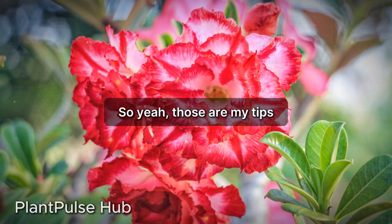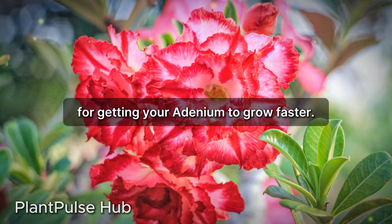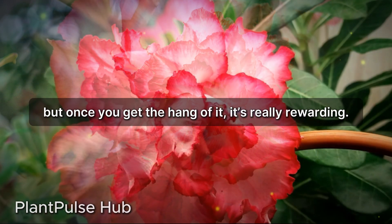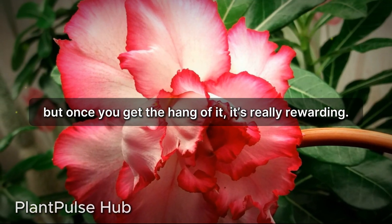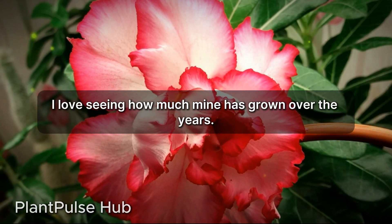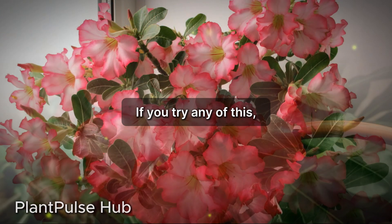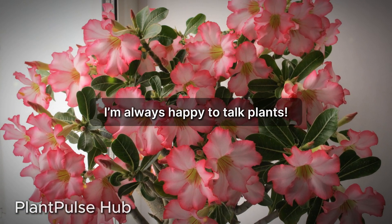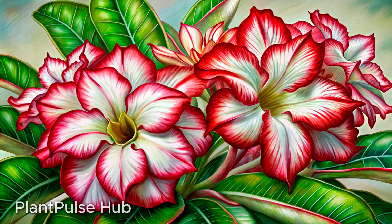So yeah, those are my tips for getting your adenium to grow faster. It takes a bit of patience, but once you get the hang of it, it's really rewarding. I love seeing how much mine has grown over the years. If you try any of this, let me know how it works out for you — I'm always happy to talk plants.